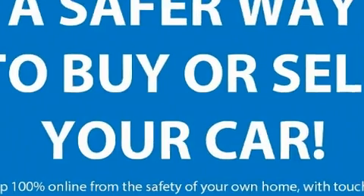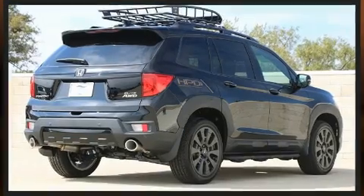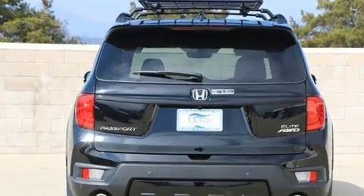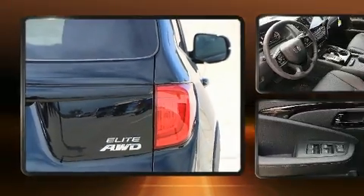A wealth of standard features mean that you no longer have to sacrifice. Like power windows, mirrors and seats, automatic dimming door mirrors, turn signal indicator mirrors, skid plates, lane departure warning, and remote keyless entry. Rear passengers enjoy the seat heating functionality, keeping them warm during the winter months.